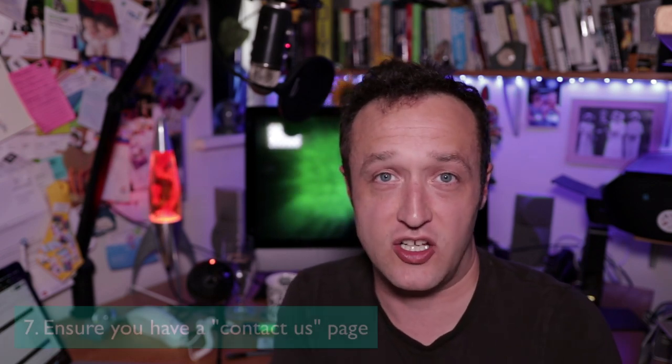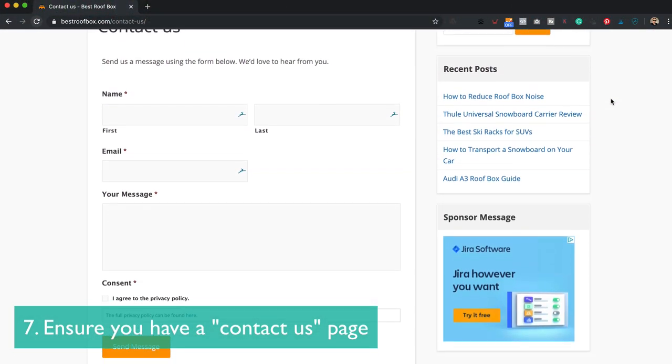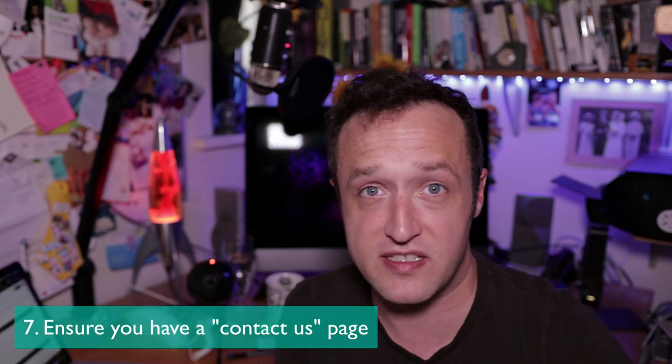The next page you need is a Contact Us page — a simple page that allows people to get in touch with you. It might just have a form on it, or it could have more information like an email address, postal address, phone numbers, Skype, social media, whatever you want to put on there. Probably the more the better. Again, it's just making your site look reputable and credible, because all decent sites have a Contact Us page, and if you haven't got one, that's a little bit suspicious — and Google is going to think that as well.